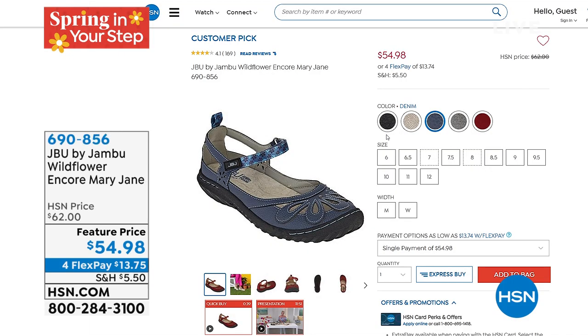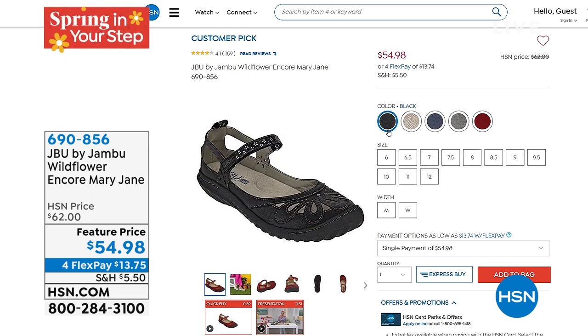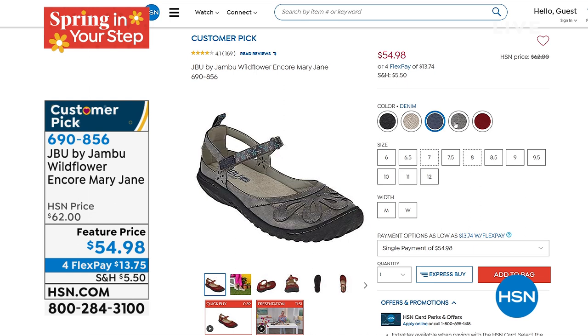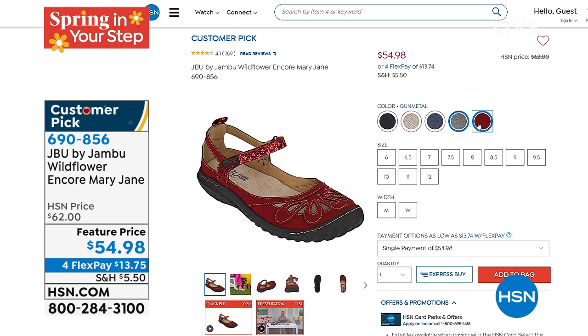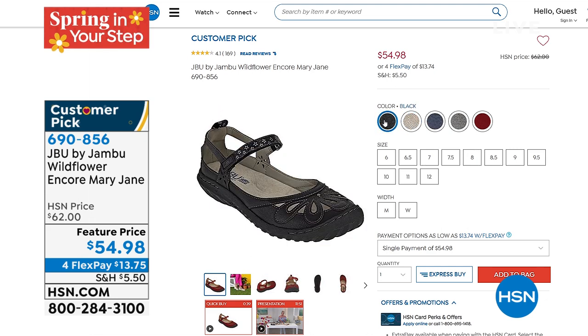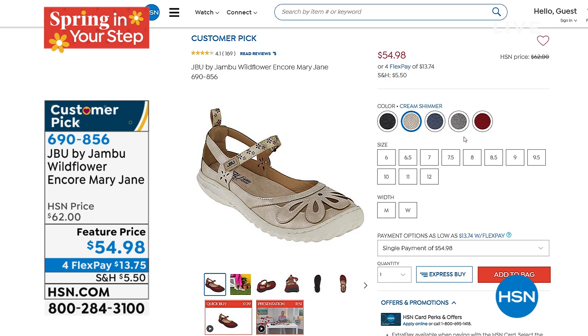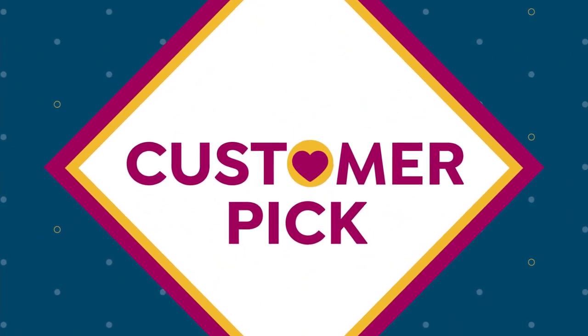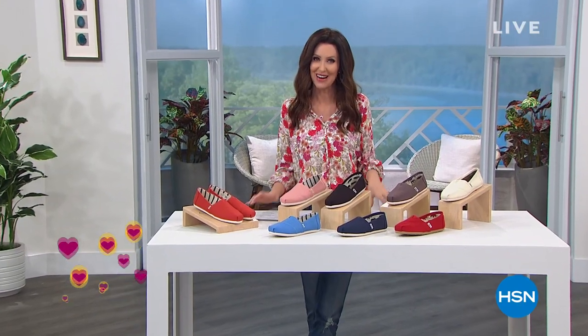Still to come, we have Jambu — this is JBU by Jambu. This Mary Jane has been so popular we had to go back and get more. But this is a feature price: $13.75. The colors are absolutely phenomenal. Those are very breathable — they're not just comfortable, they're actually approved to be good for your feet. That'll be coming up in just a little bit. But while we've got that cream shimmer and the gunmetal — last time we offered those, they went so quickly. It is a huge customer pick — thousands and thousands of people took advantage of those being here at HSN exclusively.